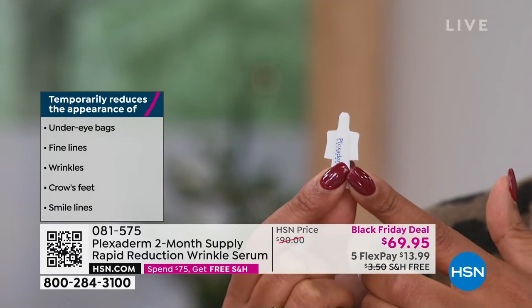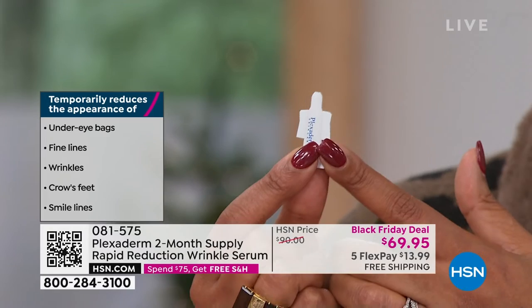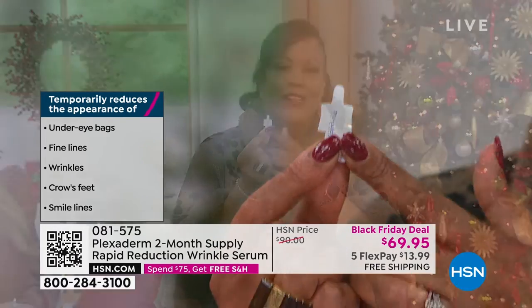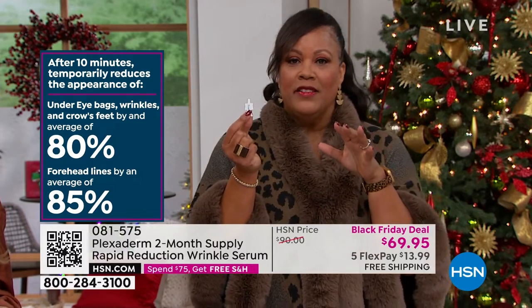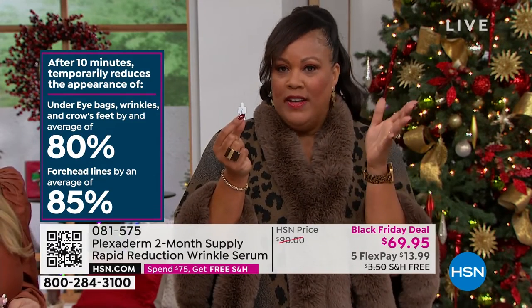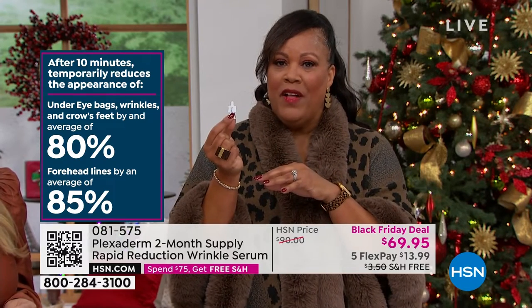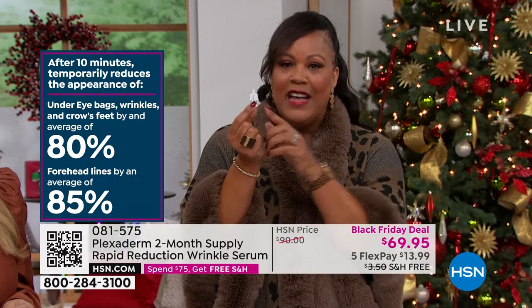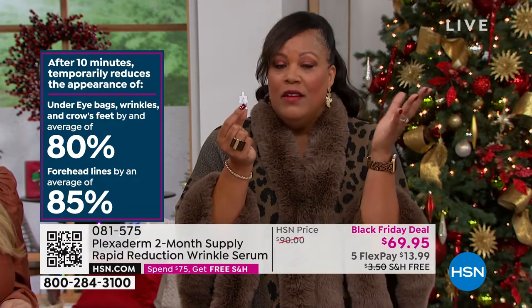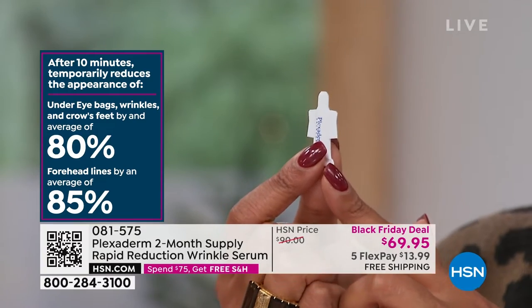It temporarily reduces the appearance of under-eye bags, fine lines, wrinkles, crow's feet, and smile lines. This is $69.95 for a two-month supply. It's $35 for one month, $35 for the next month. And the fact that you're getting basically two applications out of this, I think it goes even longer. It reduces under-eye bags by 80%.